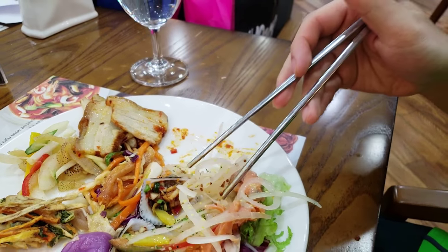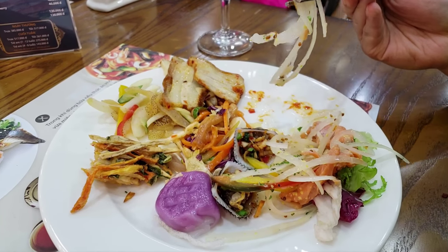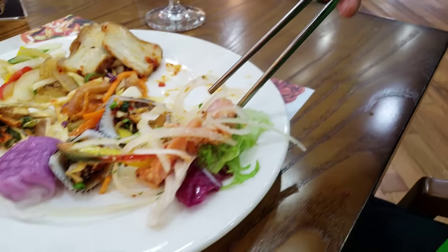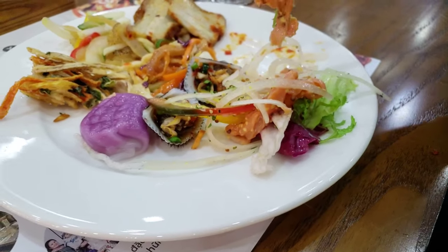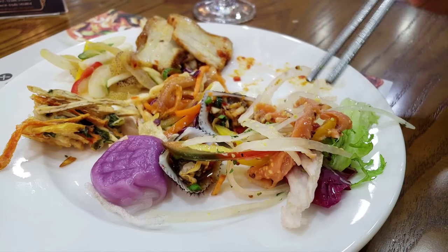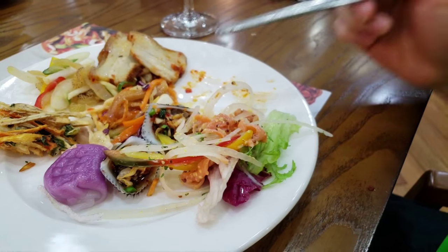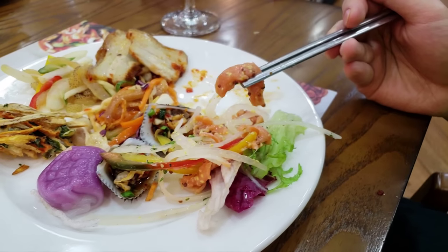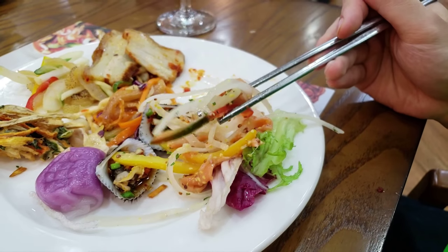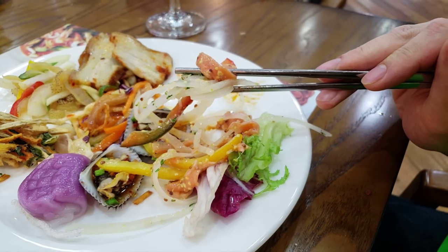There is a bit of a theme with all of this — things are a little dry. A lot of the stuff here is a little dry. The salmon salad is not as good as the sashimi salmon — that one was more tender. I would recommend just getting the salmon by itself.